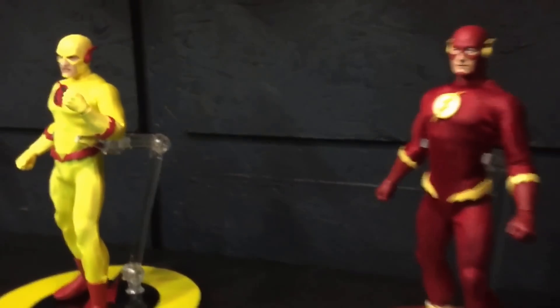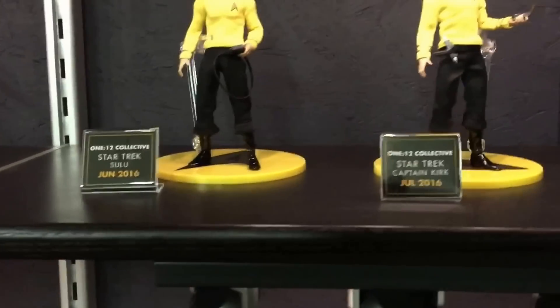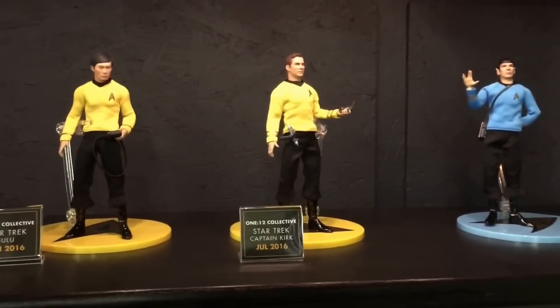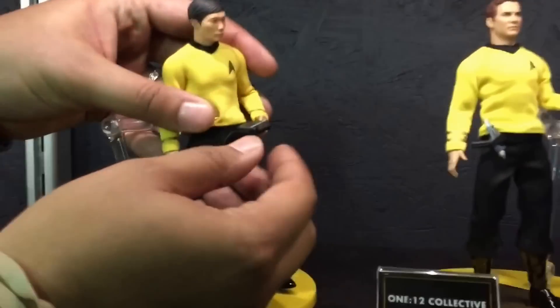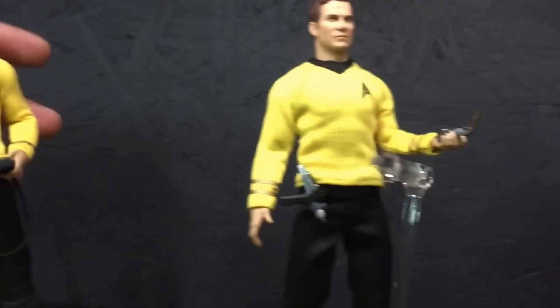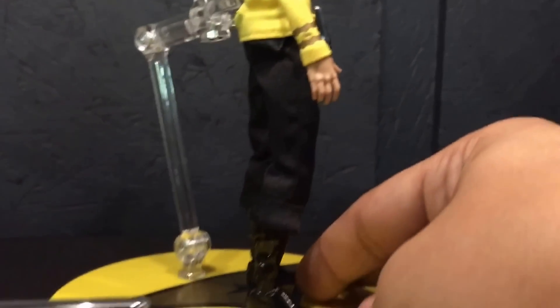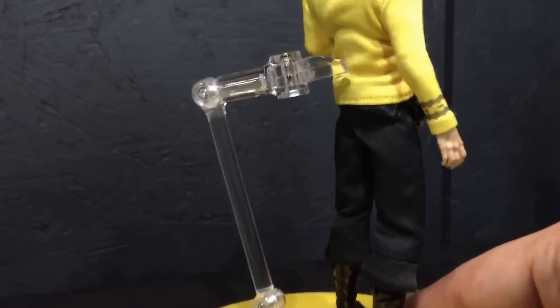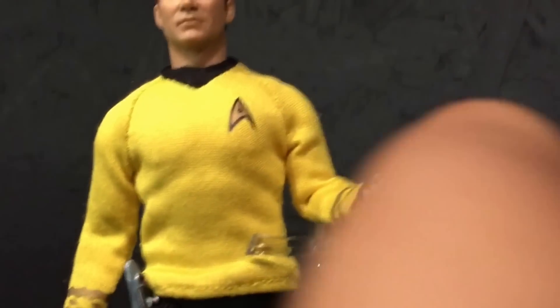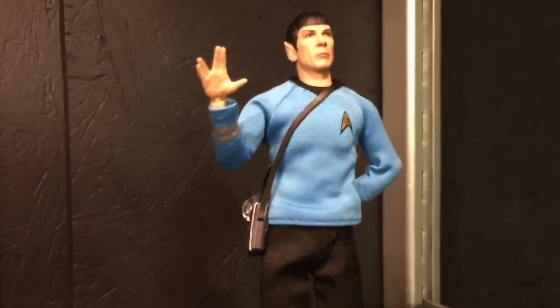We've also got Star Trek. Pre-orders are up right now for Spock and Sulu. Kirk will be coming out this summer. Wherever we can, we're packing in as much detail as possible. The tricorder — the top actually rotates open and closed like it would on the show. The phaser fits in the belt on the away team belt on Kirk. The communicator goes in a pouch on the back of his belt — the lid of the communicator opens and closes. With 1:12, whatever we possibly can, we're grabbing as much detail and extra we can into these figures.